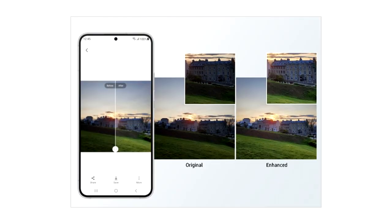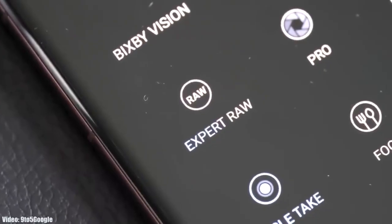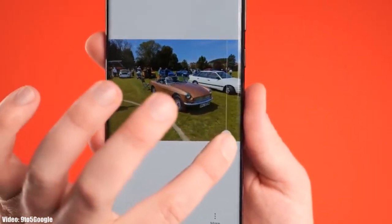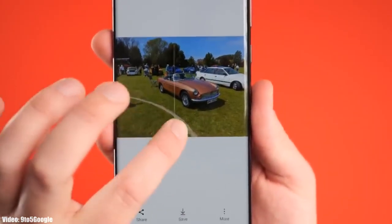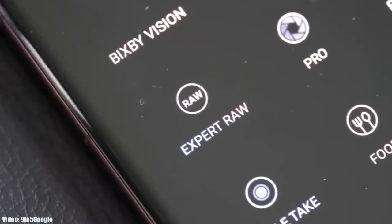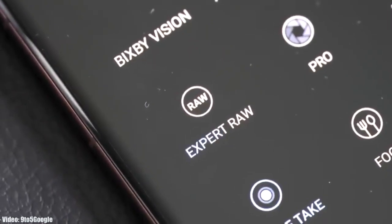One UI 5.1 comes with an enhanced Photo Remaster. It's an AI tool built into the camera application. When you take an Expert RAW shot, it will automatically enhance the quality of the image by improving brightness, fine-tuning details, and making color corrections even in backlit scenes, making Expert RAW more accurate while creating professional quality photos.